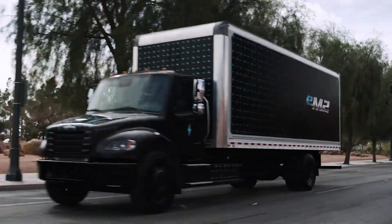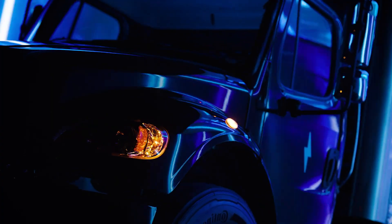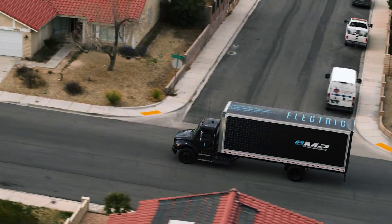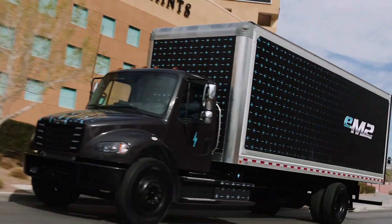The Freightliner M2 is a cutting-edge electric medium-duty truck designed to revolutionize urban and regional transportation. It features a fully electric powertrain contributing to reduced emissions and lower operational costs compared to traditional diesel trucks. With a range tailored for city and short-haul routes, the M2 is equipped with advanced battery technology offering fast charging capabilities to minimize downtime.